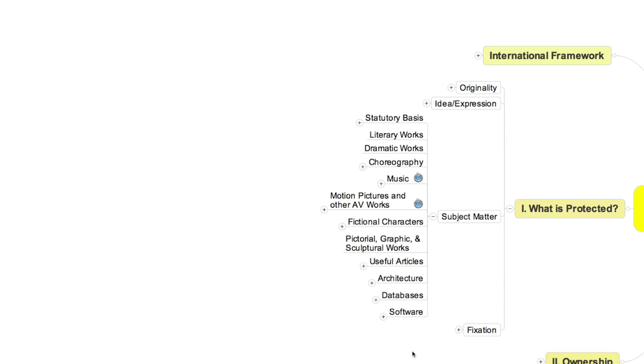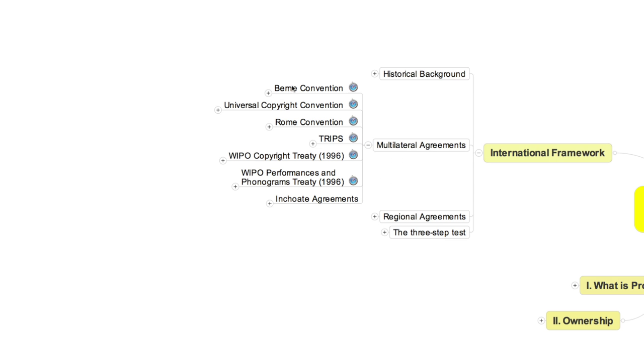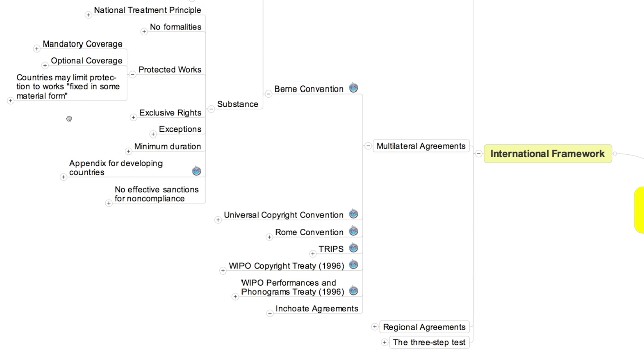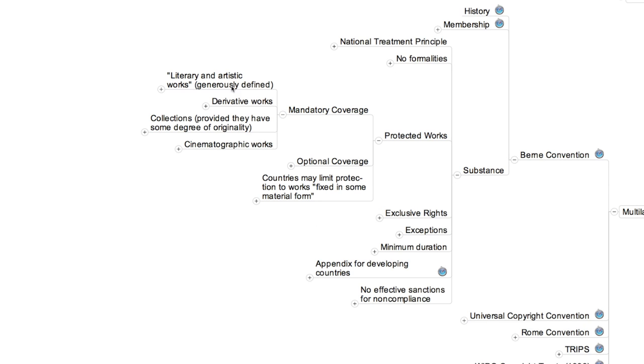There remains one more type of three-dimensional object that now enjoys copyright protection: architecture. Inclusion of architecture in the list was a long time coming and its implications are still not entirely clear. The original 1886 version of the Berne Convention included architectural plans in the set of things member countries were obliged to protect, but not architectural works per se. This meant that copying the drawings an architect prepared to guide construction would be liable for infringement, but not constructing an identical building without use of those plans.